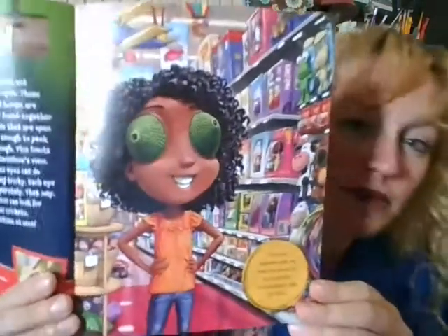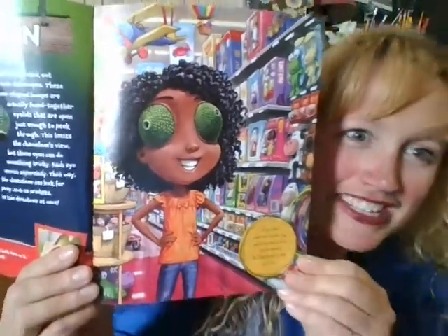You see the real chameleon there? There's another picture underneath my finger. Fact: when a chameleon spots its prey, it focuses both eyes on it, and that way it doesn't miss catching a meal. The next page says if you had chameleon eyes, you could look around the toy store really fast to find exactly what you want. Can you imagine having chameleon eyes in a toy store?